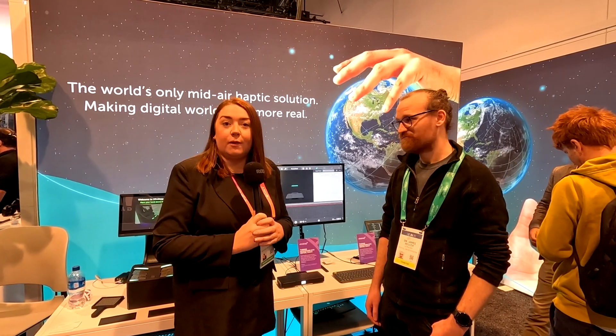Hi, I'm here with James, principal hardware engineer from Ultraleap, and we're at CES. They're showcasing their haptics and James is going to give us a little overview of what they're showing.